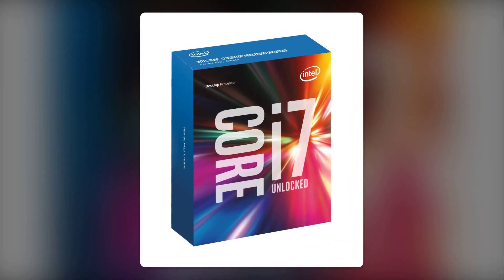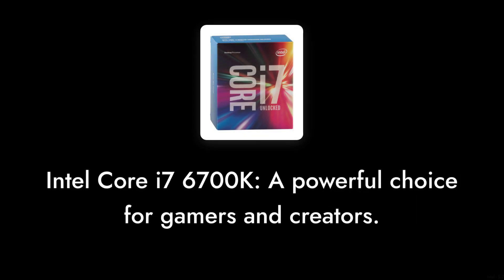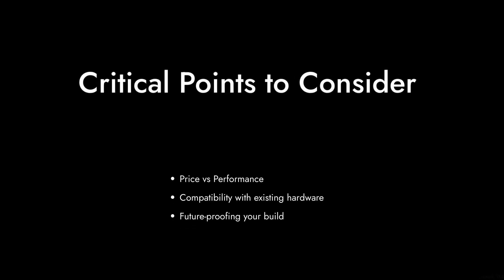Welcome to Critical Reviews. Today we're diving into the world of processors, specifically the Intel Core i7-6700K. While it has its strengths, there are some critical points you should consider before making a purchase. Let's get started.